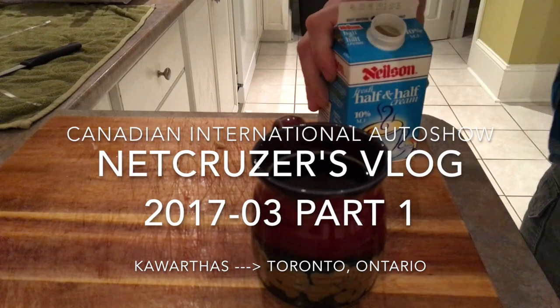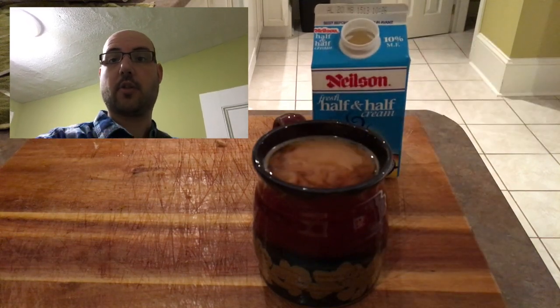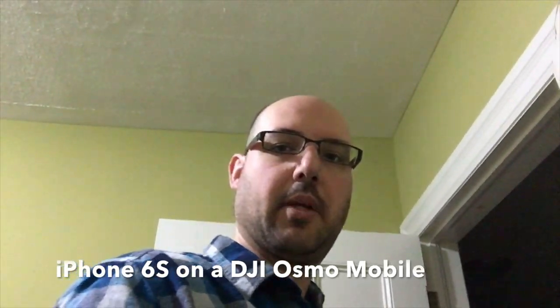Start the day with a nice strong coffee. Good morning, Netcruiser here. It's bright and early on the morning of the Auto Show, so I'm gonna drive to Toronto today and try to vlog most of the day using this new DJI Osmo Mobile. Having a coffee, having a breakfast, then we're hitting the road.